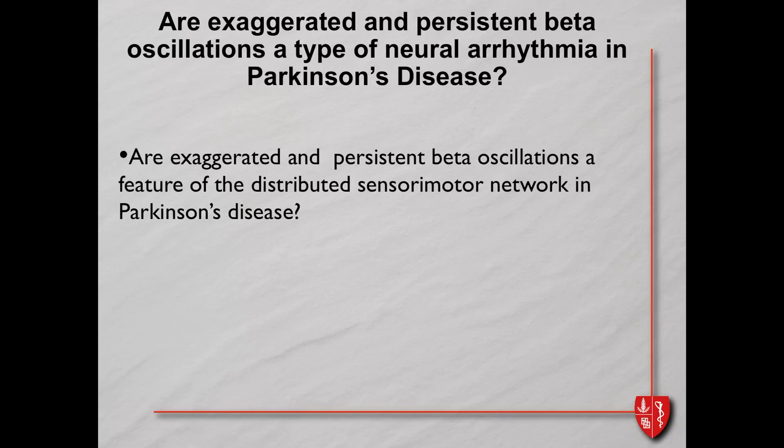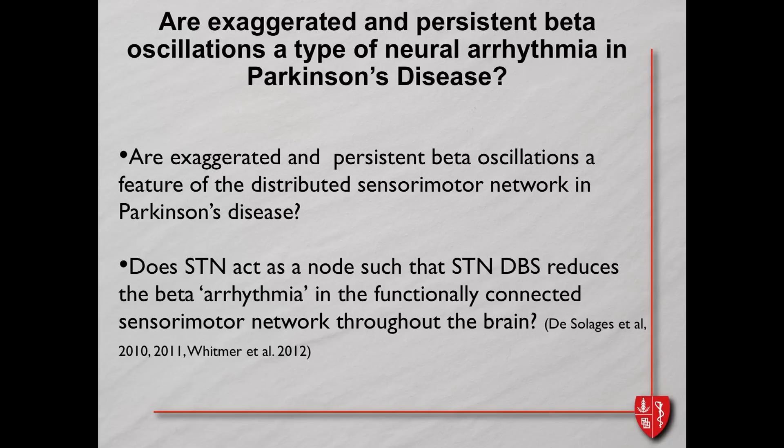We asked: are exaggerated and persistent beta oscillations a feature of the distributed sensory motor network, not just a property of the subthalamic nucleus? And is the STN acting like a node such that when we stimulate it, we can attenuate this rhythm throughout the network? We first had to figure out the connected sensory motor network. We found that the signals between the two STNs were very similar and coherent but different among individuals, suggesting the two STNs were linked in this bad rhythm — yet there's no anatomical connection between them, so there has to be a third actor.